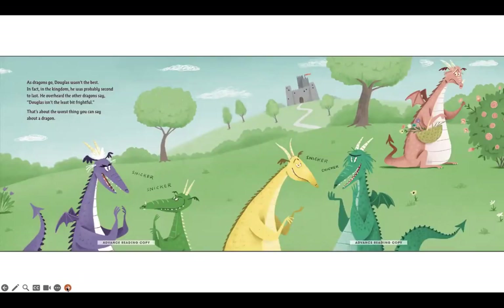As dragons go, Douglas wasn't the best. In fact, in the kingdom he was probably second to last. He overheard the other dragons say, Douglas isn't the least bit frightful. That's about the worst thing you can say about a dragon.